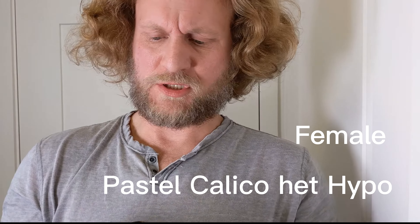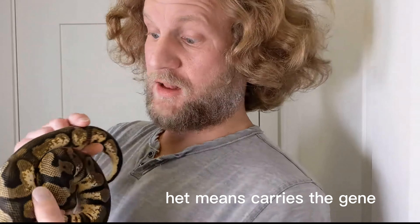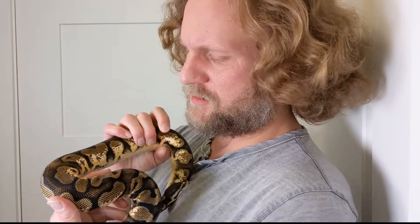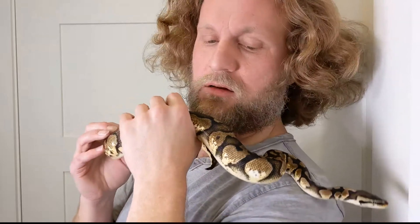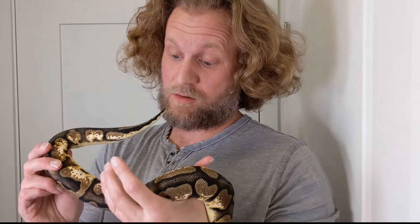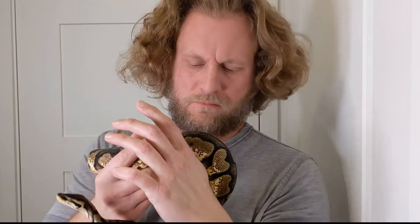Here's another future project — this little gal has a couple more years but she is a pastel calico het hypo, my favorite. I got her from Stone Age Pythons — I'll put a link, you can find them on my Instagram. I love the calico, so if we can get more of that — little calico super pastel calico hypo — I wonder what that would look like. Be cool!